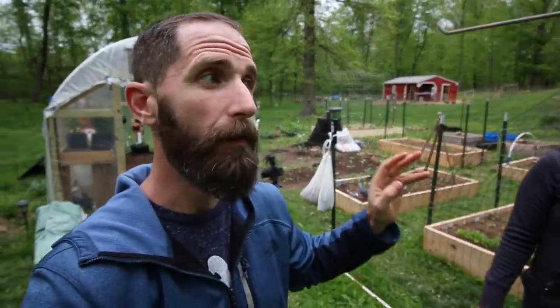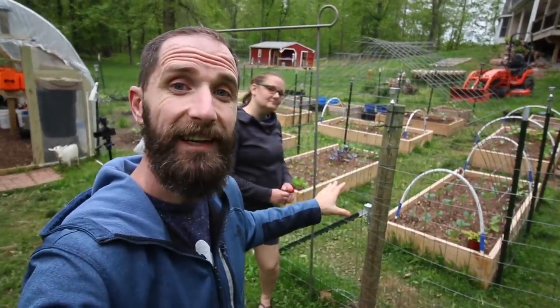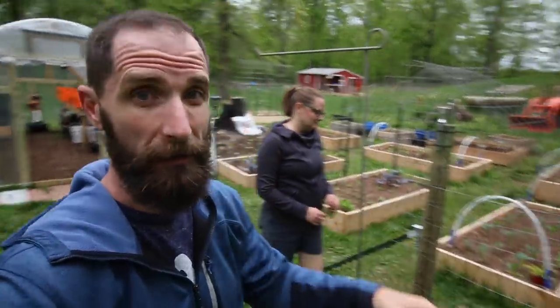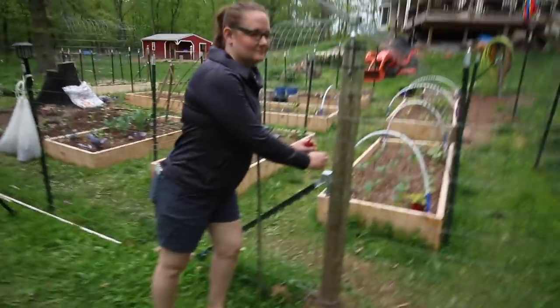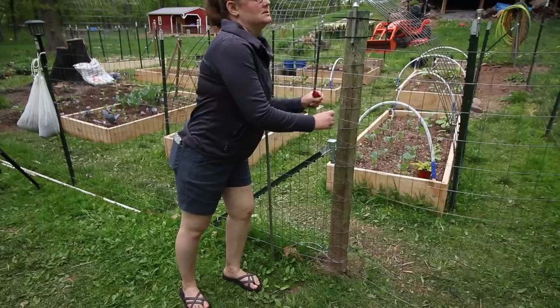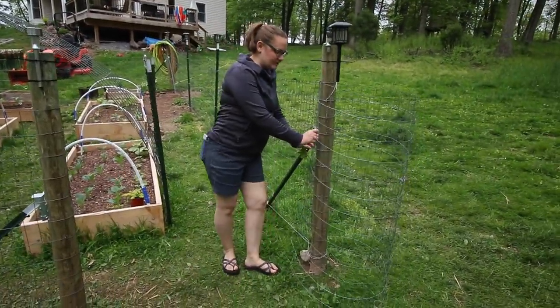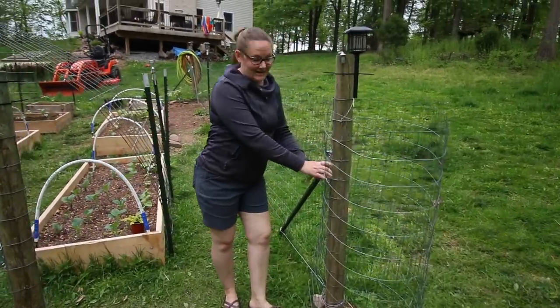Now we're going to show you the main garden area for real this time. But first, let's use a really high-tech gate to get in to the garden. And then you've got to make sure to hook it over here so you don't get stabbed with the fencing later.